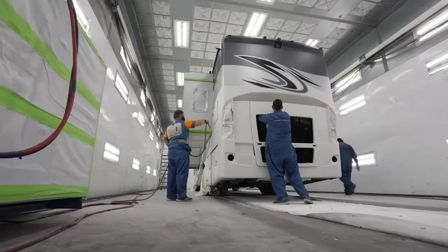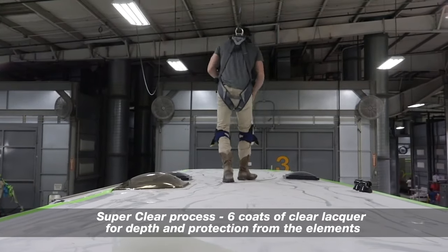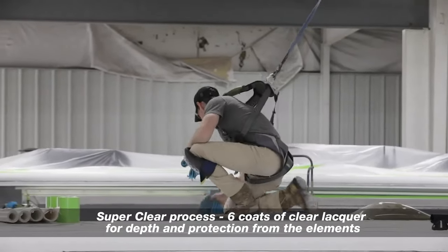Once the colors have been applied, it is finished off with a super clear process — no less than six coats — that protect the exterior finish of the motorhome from the harsh Australian sun and extreme weather conditions.